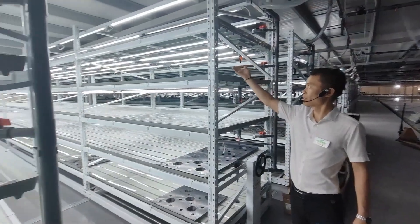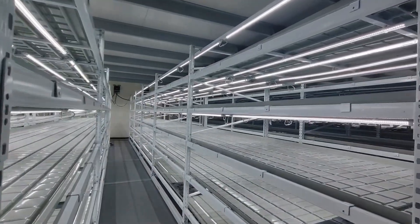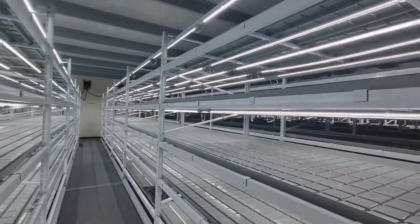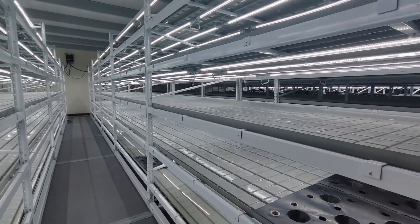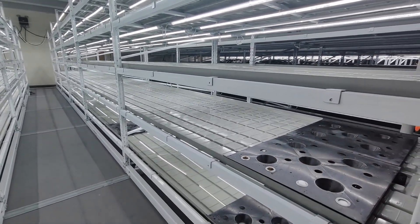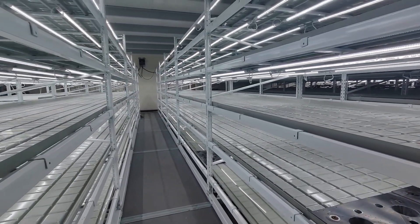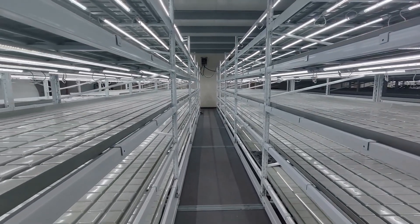The LED grow light is full spectrum. Plants consume light as their source of food, just like humans have a daily calorie requirement. So the full spectrum grow light is very important for the crops.